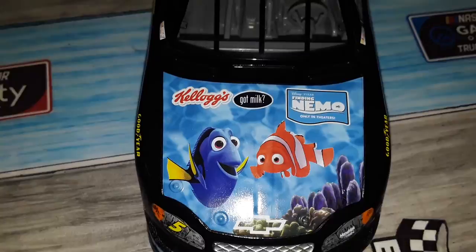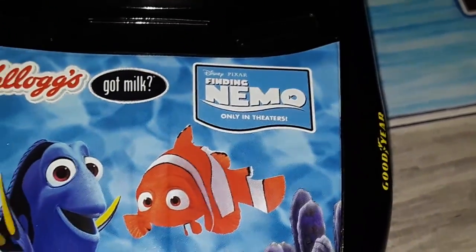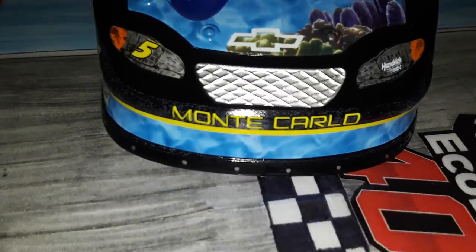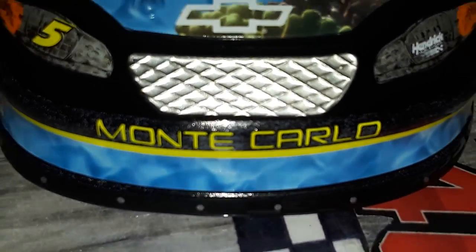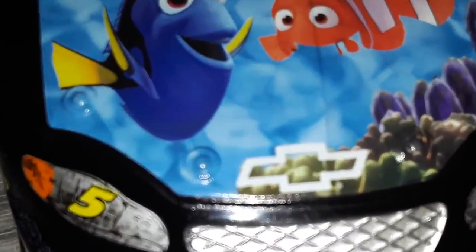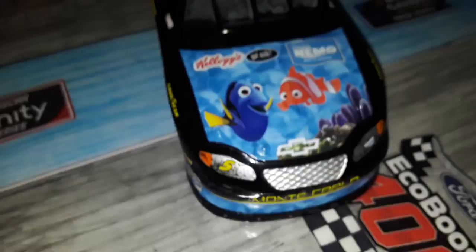Got Milk, Finding Nemo, only in theaters. Then we got the coral right here. The front of the car looks cool, especially the Monte Carlo and the neon — oh, that looks so nice, that's such a nice detail. They could have made the Chevy logo neon, I think that would have complemented it even better too. And then this being neon yellow — that's so nice.